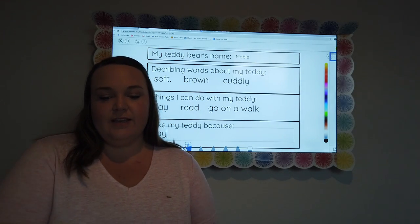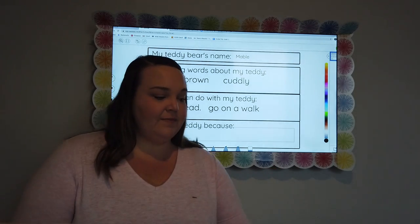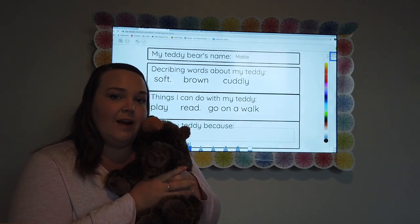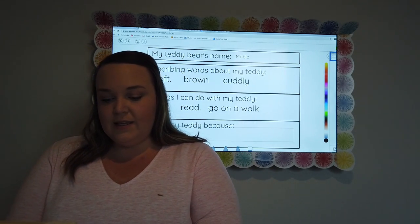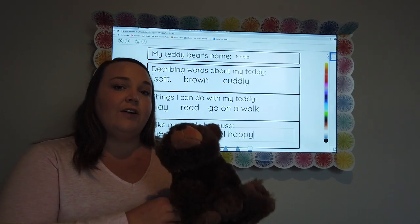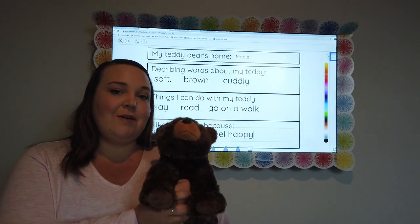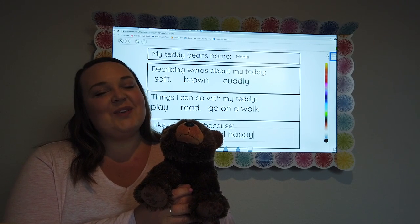This last one down here is: I like my teddy because... So why do you like your teddy? I like Mabel because she makes me feel happy — that's what I would write. Whatever reason you like your teddy, that's what you'll write. I like my teddy because she makes me feel happy.